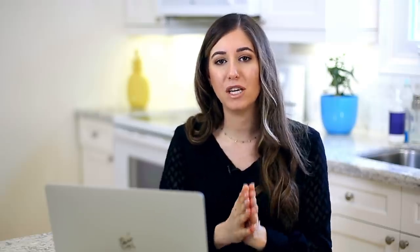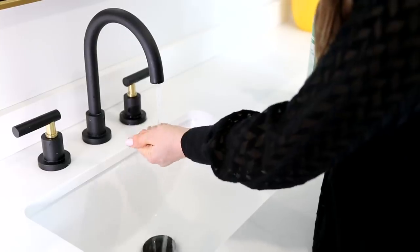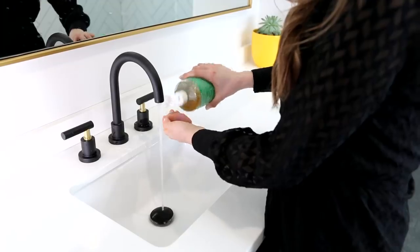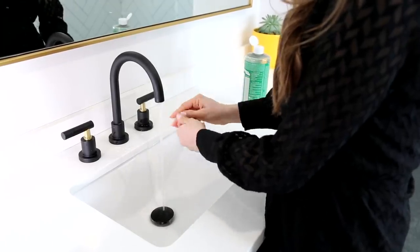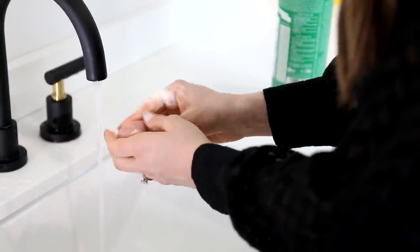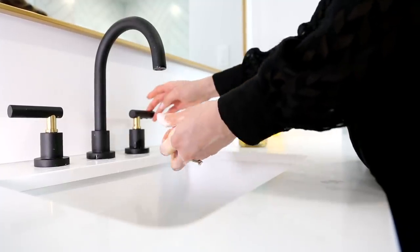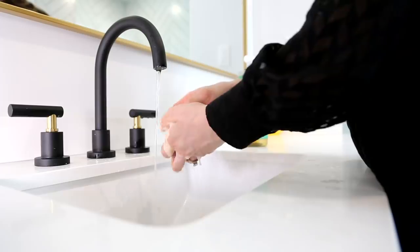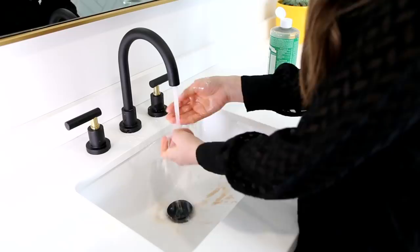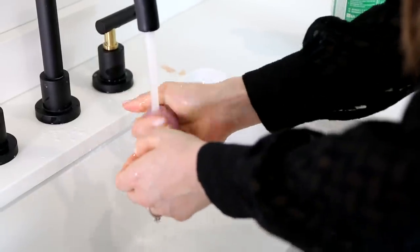There are a couple of ways to clean a beauty blender. You want to use a gentle soap — people use baby shampoo, castile soap, or hand soap. I prefer castile soap. Apply a little on the palm of your hand, roll your sponge around in it, get it a bit wet, and start rubbing it under the sink. Another great tip is to throw it into a delicates bag and toss it in the wash. That way it'll get nice and clean. You don't need to dry it — just let it air dry.